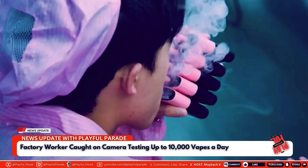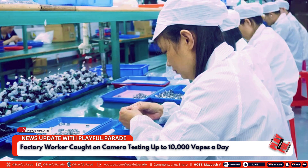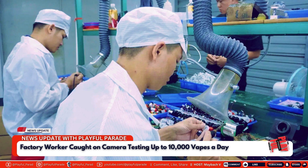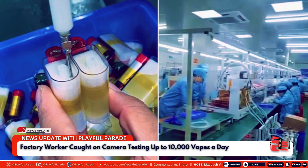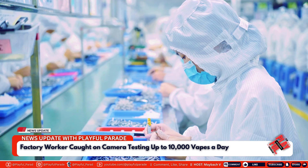This revelation has sparked significant concern among viewers. Many are alarmed by the potential health risks this worker faces, as inhaling vapor from thousands of devices every day could pose serious harm to his lungs. The video also raises ethical questions about the working conditions in these factories, where employees may be exposed to hazardous practices in the name of quality control. The footage has also led to widespread concern about hygiene practices, as the idea of puffing on a vape already tested by a stranger is unsettling to many.